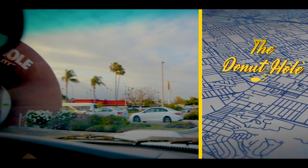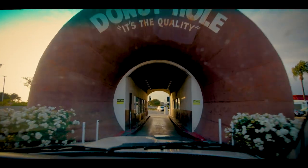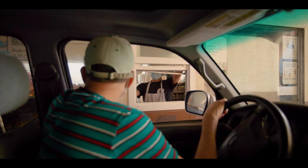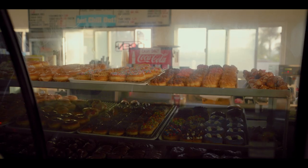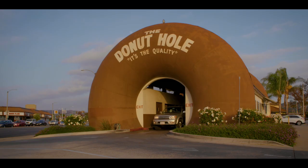Drive to La Puente and you can get your sugar rush at the Donut Hole — it's a giant drive-through donut shop. Do I have to sell this any more? Grab a raspberry jam-filled donut, please. Do the fumes ever go in there? No. Okay, that's nice. Thank you, have a good day.